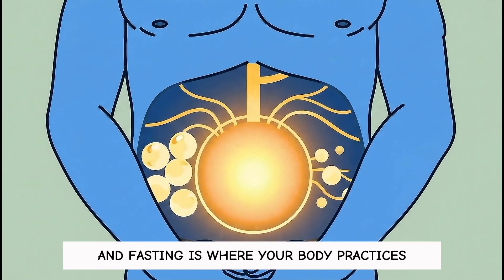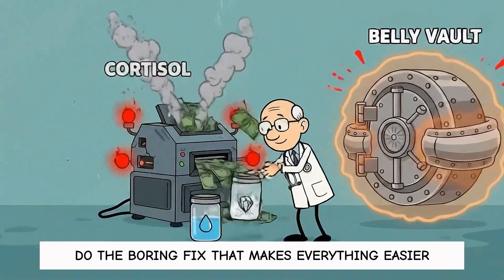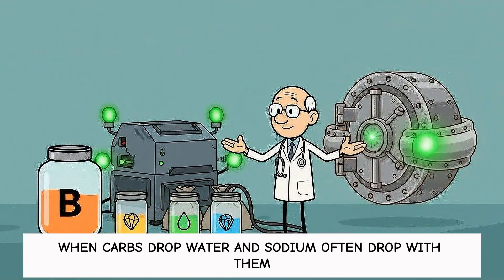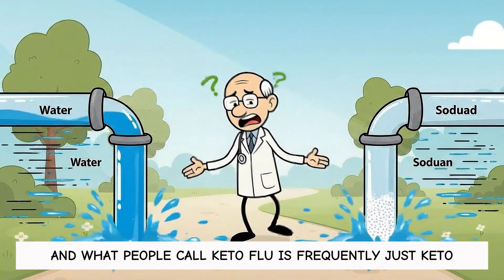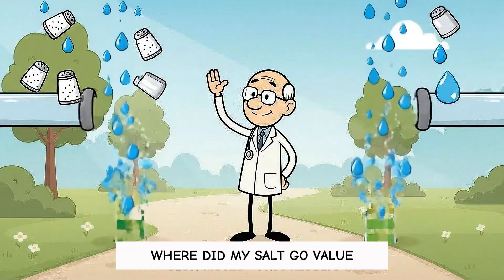Fasting is where your body practices burning its own fuel. Also do the boring fix that makes everything easier: electrolytes and B vitamins. When carbs drop, water and sodium often drop with them, and what people call keto flu is frequently just keto — where did my salt go?